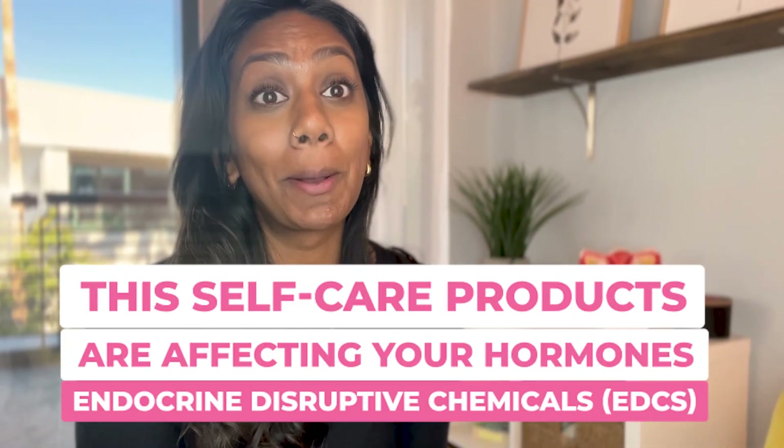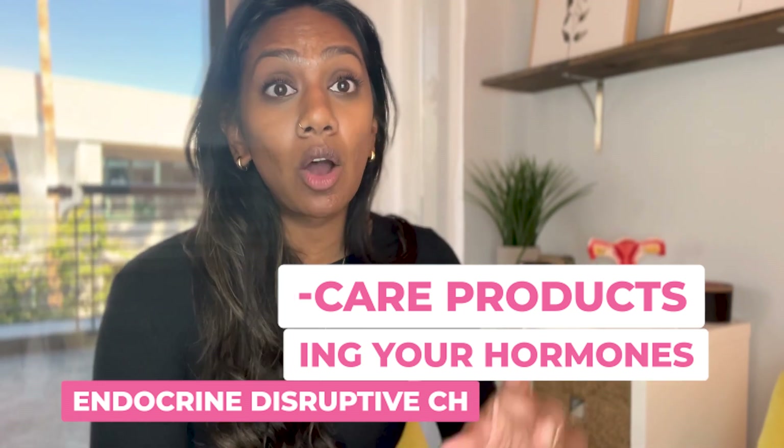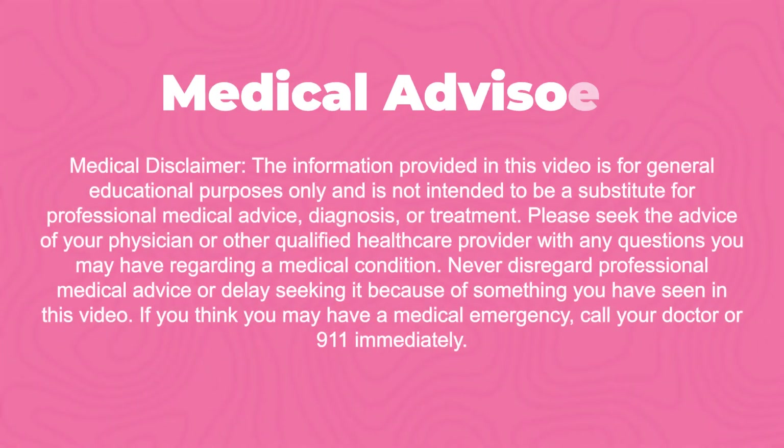I want to talk to you about endocrine disrupting chemicals. Endocrine disrupting chemicals are natural or man-made chemicals that are going to impact how your endocrine system is working. They can either mimic, block, or alter your hormonal production. If you struggle with period symptoms, you need to know what is in your environment.